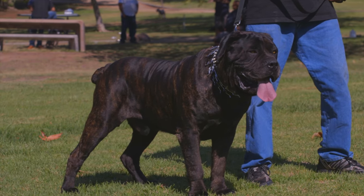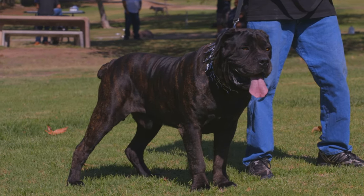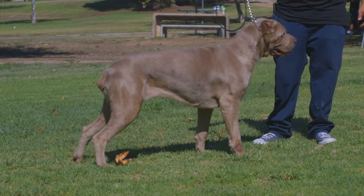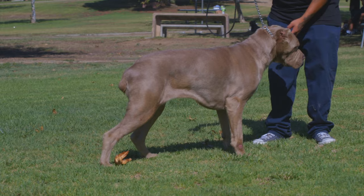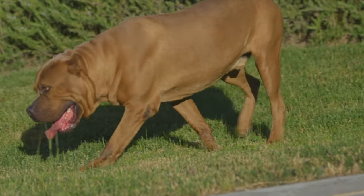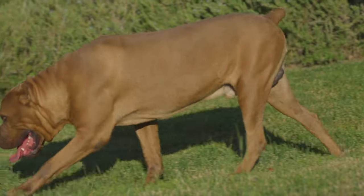The breed height for males is roughly 25 to 27 and a half inches, and females 23 and a half to 26 inches. Weight should be proportioned to the height of the dog. By nature, the Cane Corso is intelligent, assertive, and confident — very loyal with an even, stable temperament.